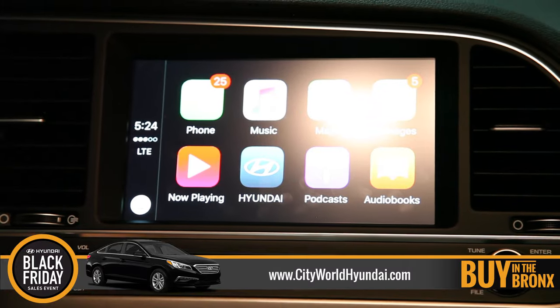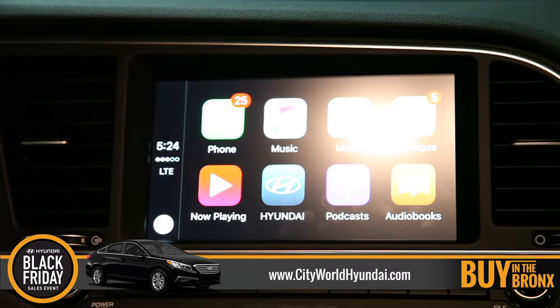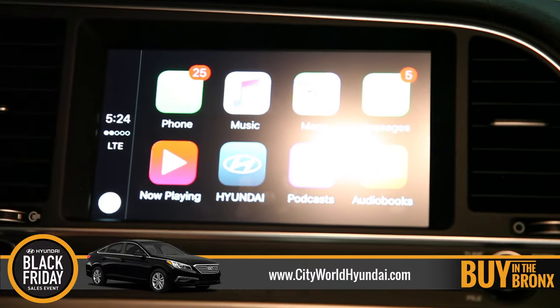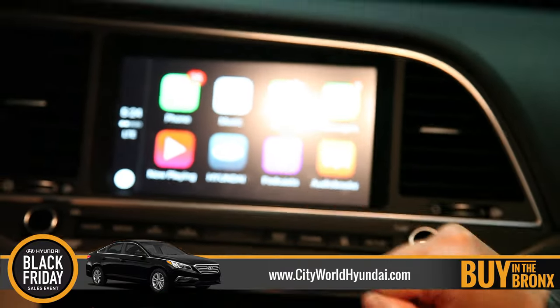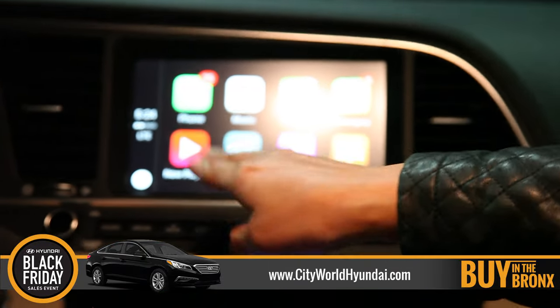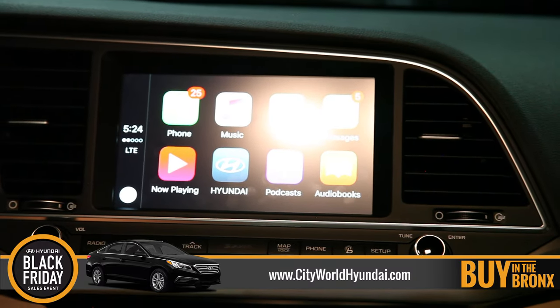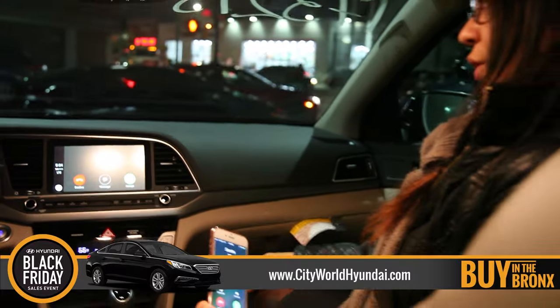Every time you get a text message, the car lets you know. You can choose for the car to read the messages to you, and you can respond in full sentences through the voice command on your left side of the steering wheel. You can also get audio books, podcasts, YouTube — of course, everything will work when the car is not moving. And any third-party applications that connect to the vehicle will also show on screen.